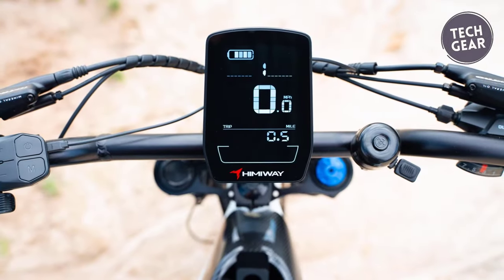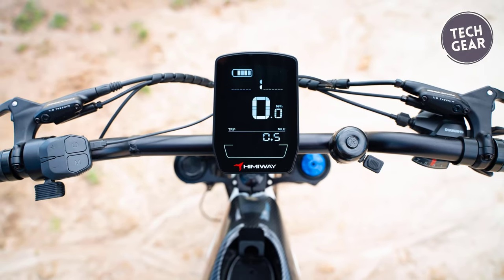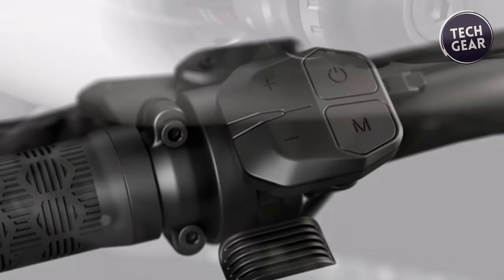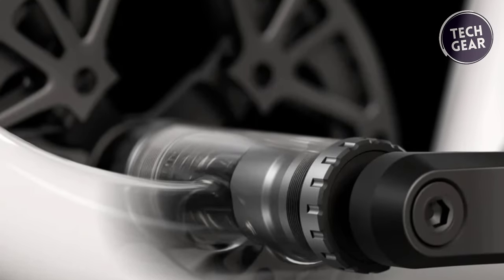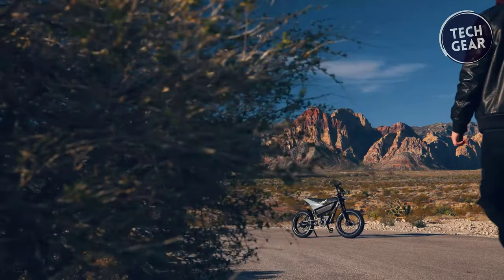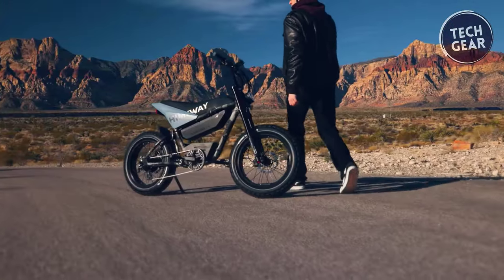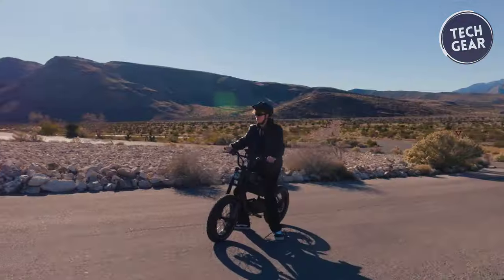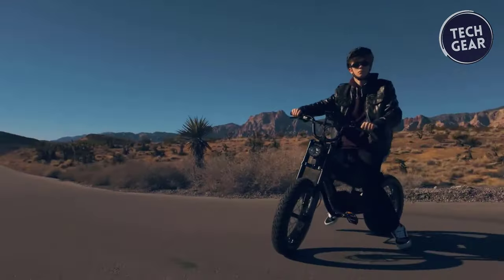The Hemi-Way C5 is designed for convenience and practicality, featuring a Hemi-Way C2 LCD, thumb throttle, and a range of sensors, including torque, speed, and brake sensors. The Shimano Altus M310 7-speed groupset allows for smooth gear transitions, while the 48-volt LED lights ensure visibility during night rides.